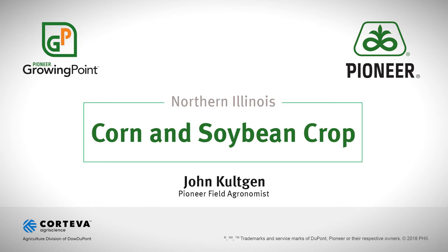INCIRCA imagery allows for growers to get a satellite view of their field multiple times per week with accuracy and accountability for changing weather conditions. See your local Pioneer representative for more information and use for your farm with INCIRCA imagery.